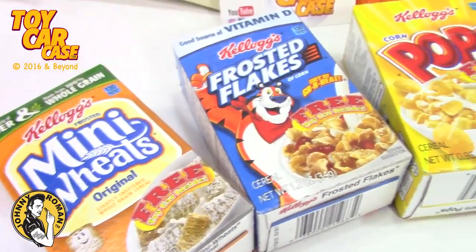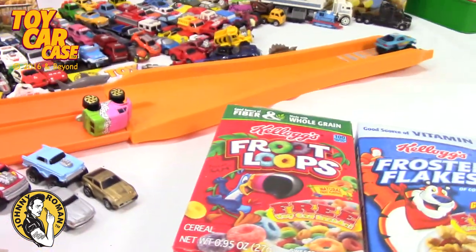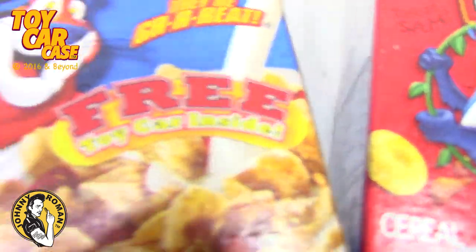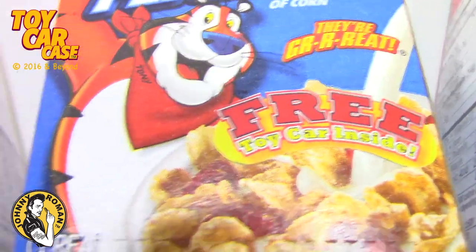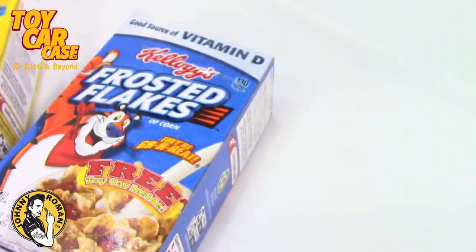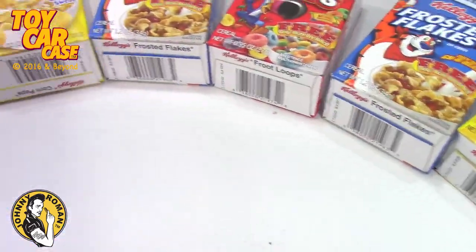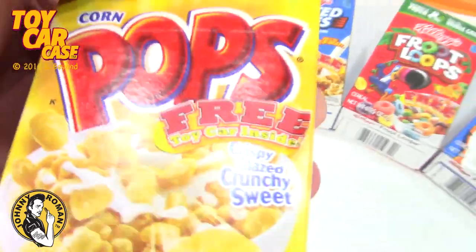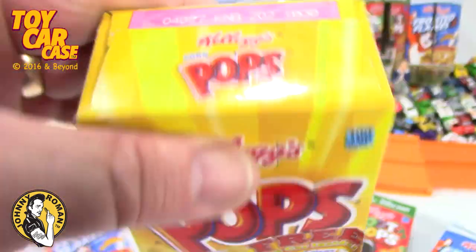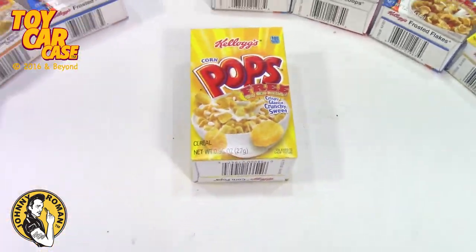Look at these mini boxes of cereal - bring it back! With a free toy car inside and a toy car case. Which one are we gonna choose? Oh, I think we're gonna choose this one, but there's something inside. Who's with me? Let's go!